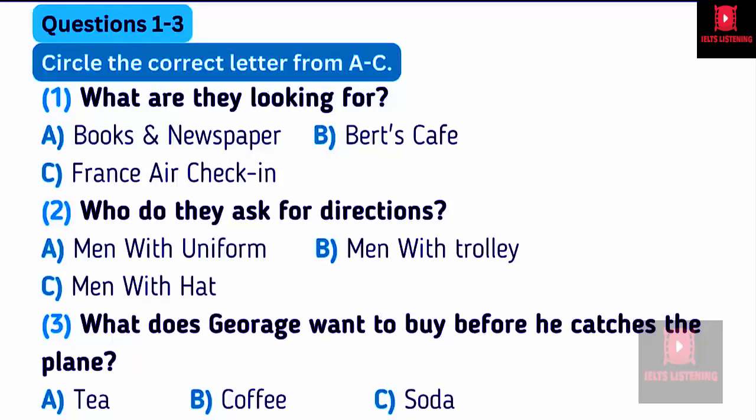Excuse me, could you tell me where the check-in desk for France Air is, please? Let me think. The best way to get there would be to turn left at the end there, where the café is, and then go straight ahead until you're opposite the departure gates entrance. Actually, it might be quicker to turn right as soon as you get past the café, and keep going along the corridor until you come to the sliding doors at the end. On the left. Yes, that's it. All the check-in counters are in a hall there. I'm pretty sure France Air is directly to your left as you walk in the hall.